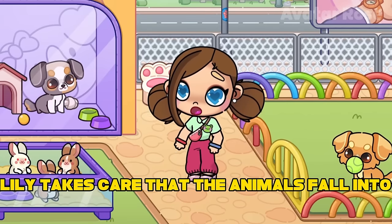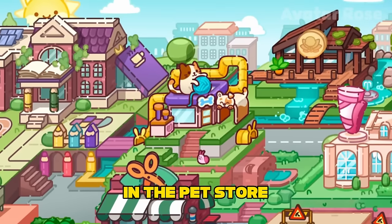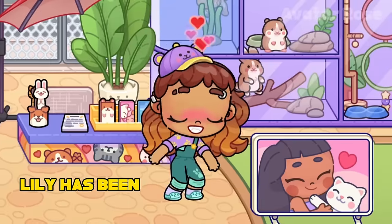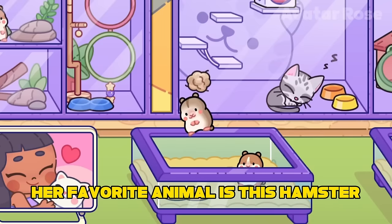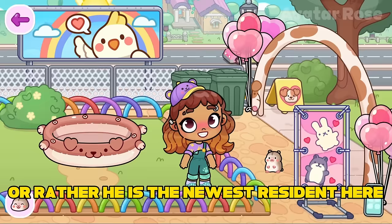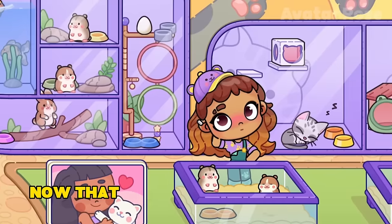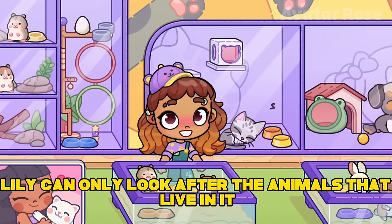Lily takes care that the animals fall into good hands and helps them find a new owner as soon as possible. In the pet store, people can not only buy toys and food for their animals, but also take some animal to themselves absolutely for free. Lily has been working here for a very long time and she loves animals very much. Her favorite animal is a hamster that came to the shelter quite recently — Lily picked him up not far from the shelter, and here the hamster found a friend. Now that the whole shelter is full, Lily can only look after the animals that live in it.